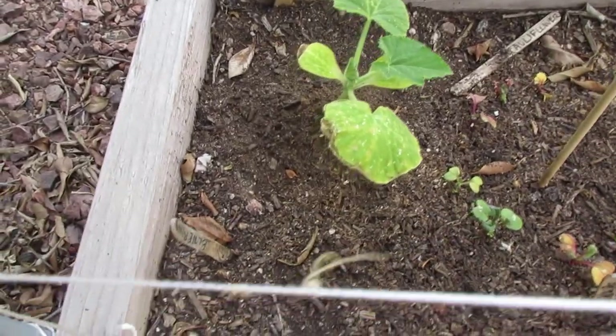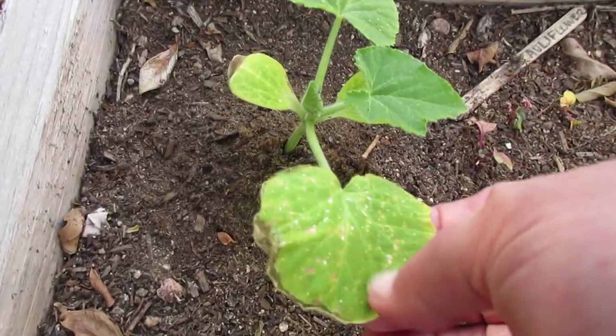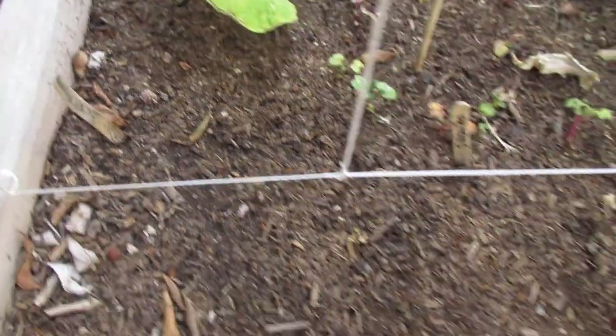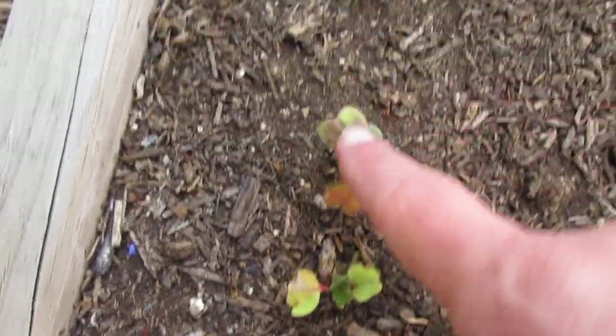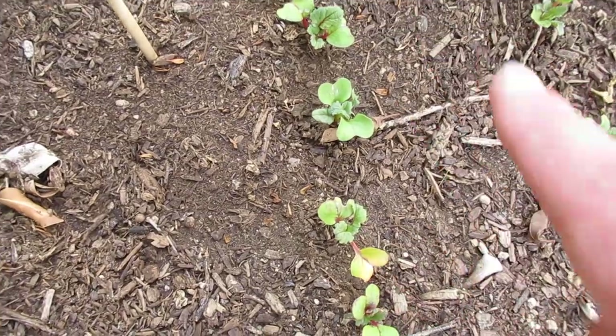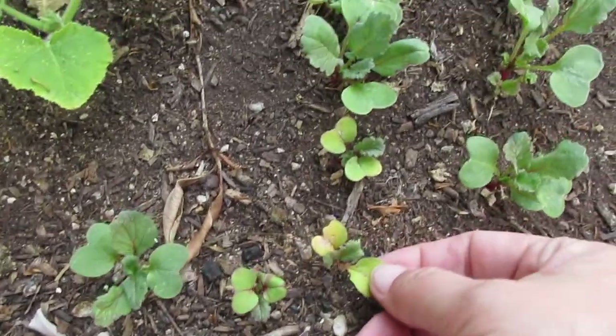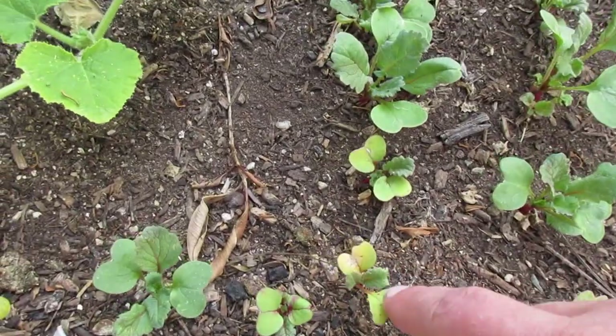Bed one in my opinion is doing pretty well. Besides the tomatillo, which is a new thing for me, my concern doesn't lie as much there as it does with the situation I've got going on with my squash. Starting here in bed two, you can see this plant and all the squashes are doing this — they're beginning to have yellowing occur, some crispiness going on on the leaves. Even some of the radishes over here — their leaves are changing and they're not looking as happy as they did.